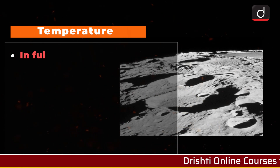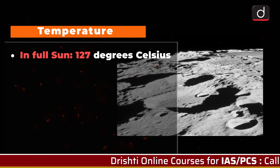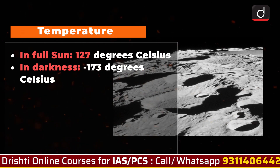Temperature: The temperature on the Moon reaches about 127 degrees Celsius when in full Sun, but in darkness, the temperatures plummet to about minus 173 degrees Celsius.